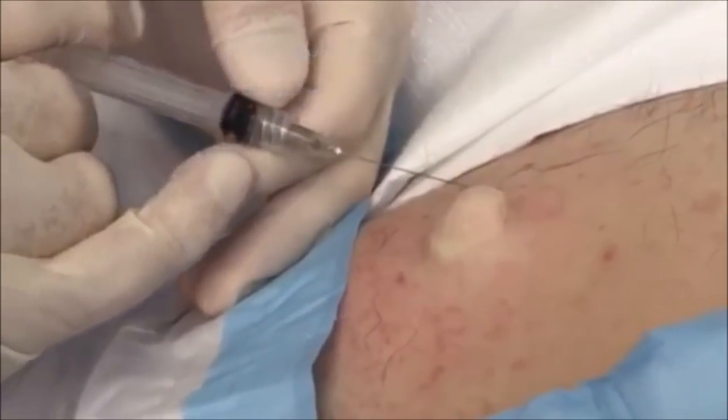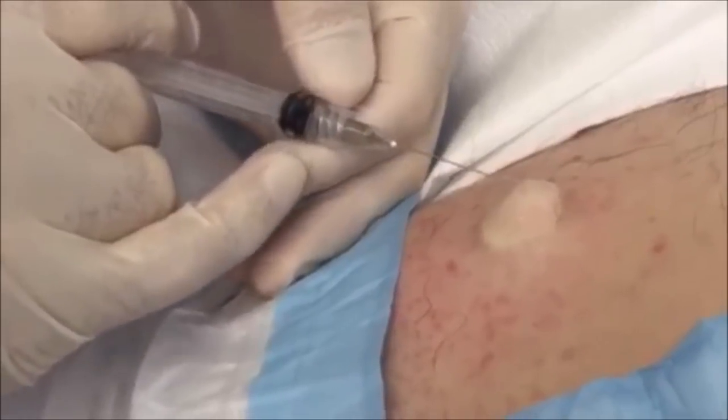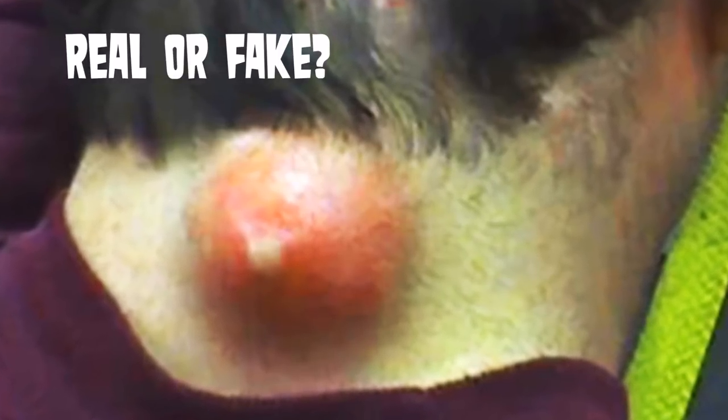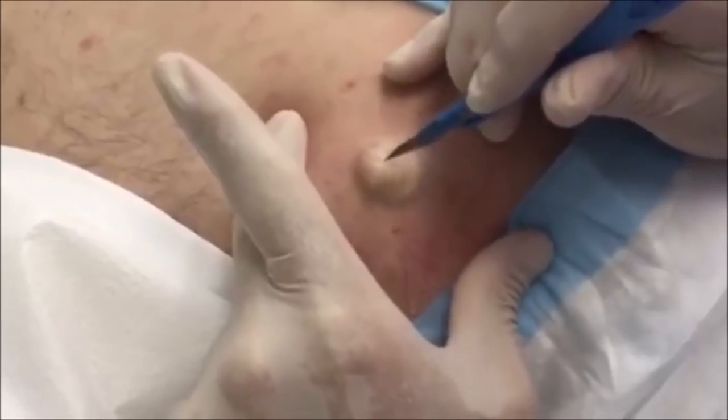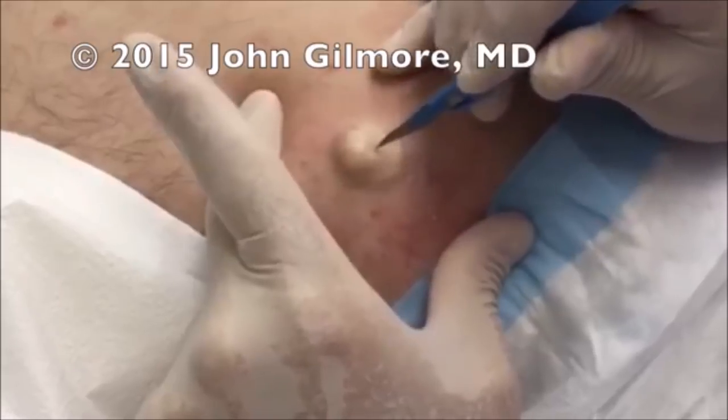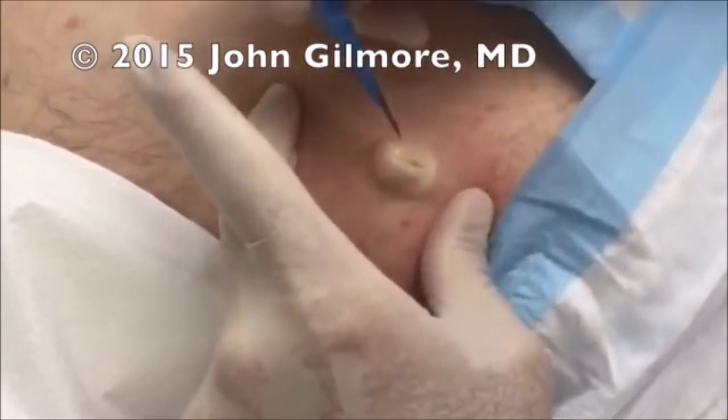In contrast, I'm going to show you a sebaceous cyst removal by Dr. John Gilmore, and it's pretty amazing to watch. But first, leave a comment below — do you believe that this clip is real or fake? I think it's fake because the hairline looks altered. Go ahead and comment below. All right, folks, let's watch Dr. John Gilmore remove a real sebaceous cyst. Enjoy.